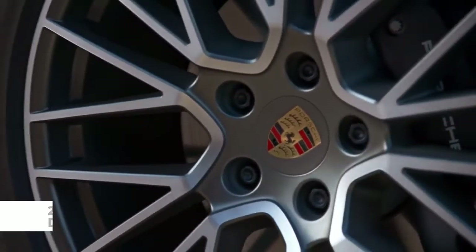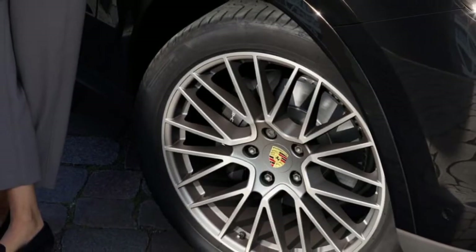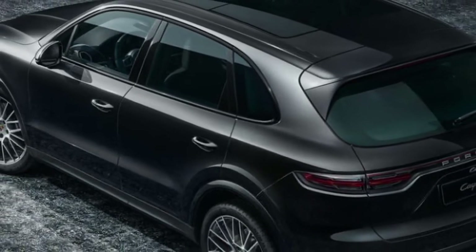The standard 21-inch RS Spider-designed Satin Platinum wheels are only available on Platinum Edition Cayenne vehicles. The special model's sporty and beautiful appearance is further enhanced by standard sport tailpipes in black and window trim in high-gloss black.